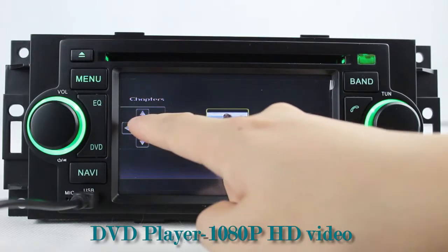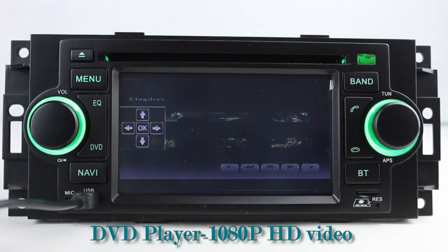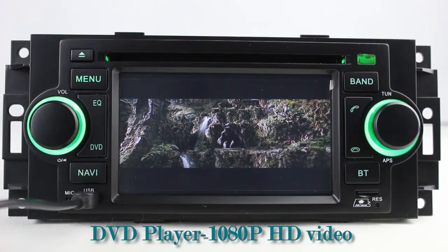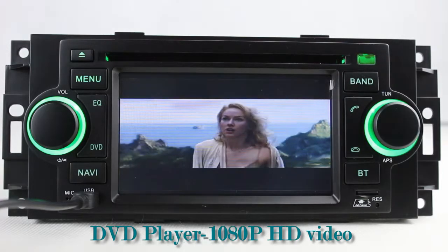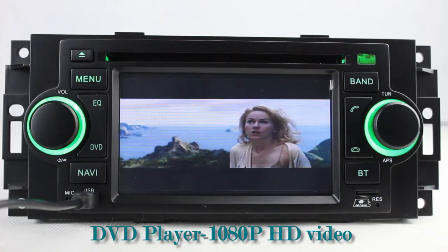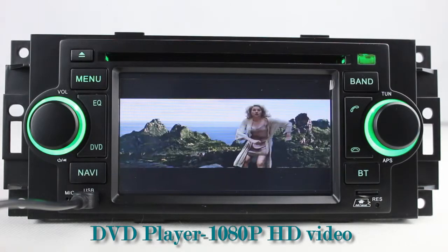The DVD player has auto memory and anti-shock protection. It supports DVD, VCD, CD, and DivX format, as well as 1080p HD video.